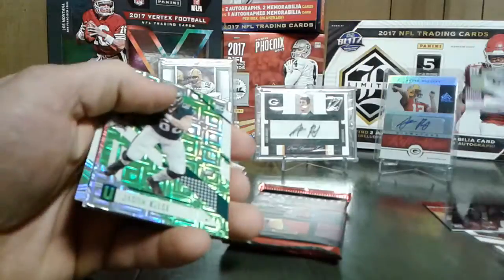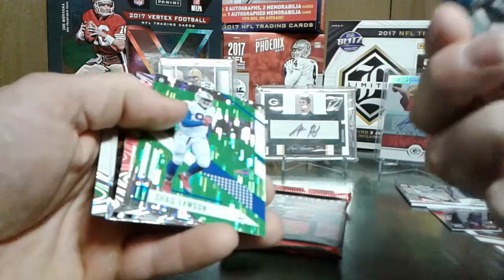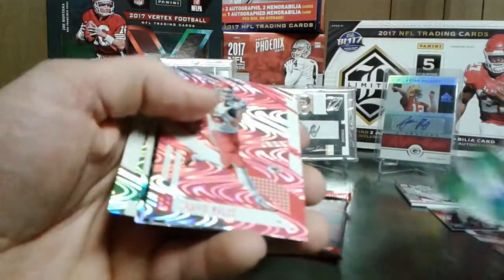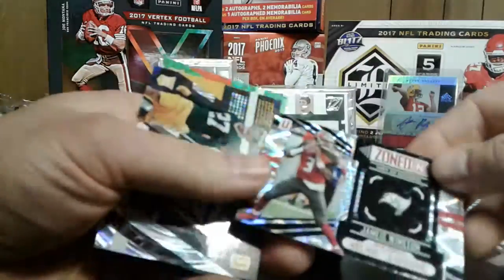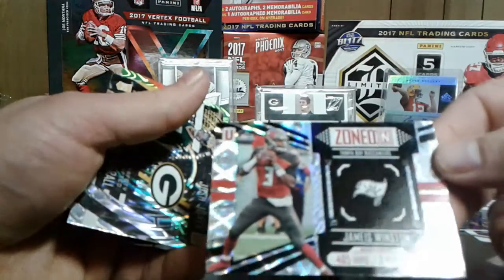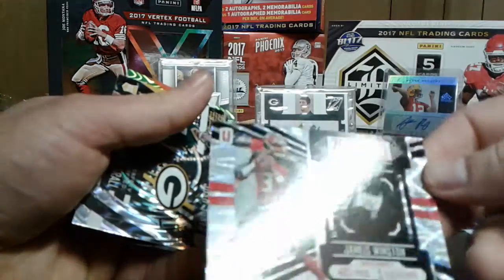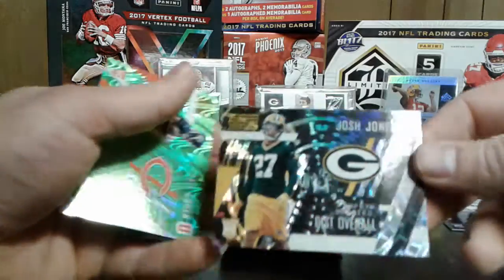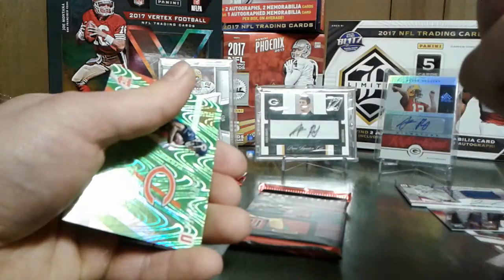I'm a little disappointed for the two autos, but Jason Kelsey. Shaq Lawson. Travis Kelsey - cool looking card. Zoned in - Jameis Winston. It just says 2016 week three, four and five yards, three touchdowns. That's cool. Josh Jones - another Packer. That's cool.